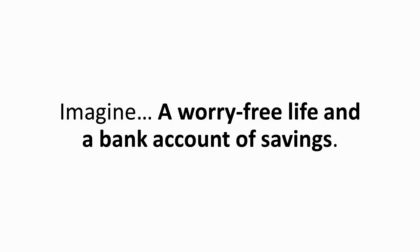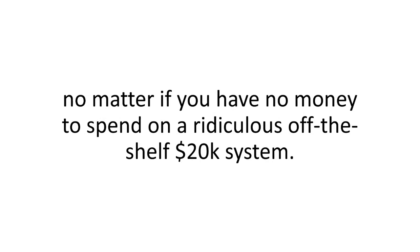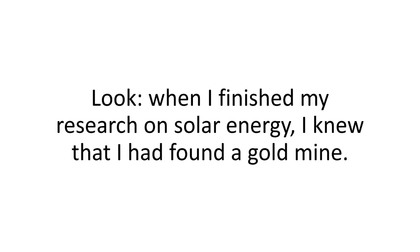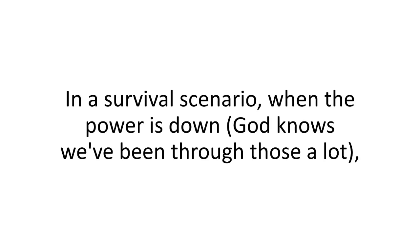Imagine a worry-free life and a bank account of savings. It's probably the simplest, easiest-to-use A-to-Z blueprint that anyone can follow to make their own cheap green electricity — no matter if you have no money to spend on a ridiculous off-the-shelf $20,000 system, no matter if you don't have the time or patience to go through trial and error, no matter if you've never built anything before, not even an IKEA chair. The benefits are nothing short of amazing. You won't need the grid. In a survival scenario when the power's down, you'll be safe and sound in your own cozy home.